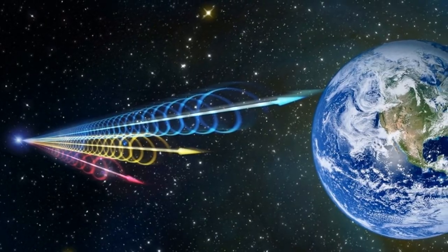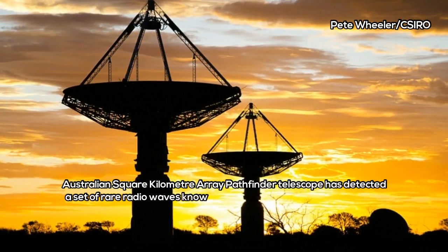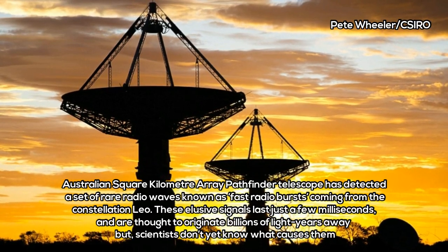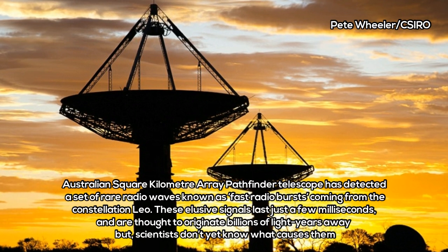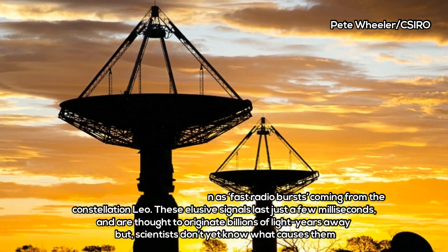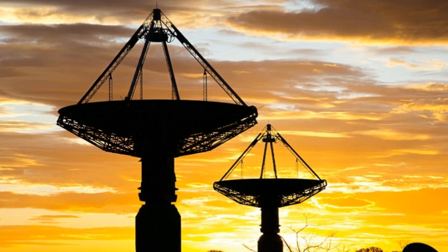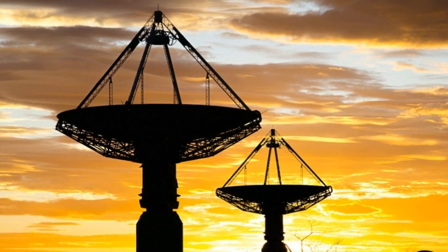The key to the discovery is a new type of radio telescope technology called the phased array feed. Most telescopes only look at one area of the sky at a time. The phased array feed, with each camera made up of 188 receivers, allows the researchers from CSIRO, Curtin University, and the International Centre for Radio Astronomy Research, to look at 240 square degrees of the sky, pointing the dishes in different directions.